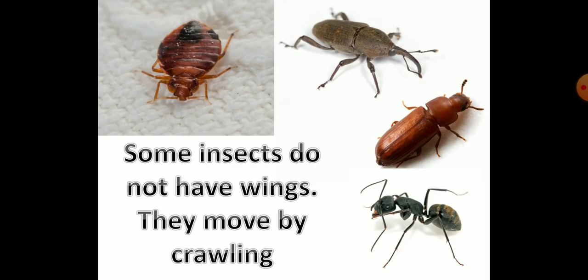Insects like lice, bugs, and termites do not have wings. They move by crawling.